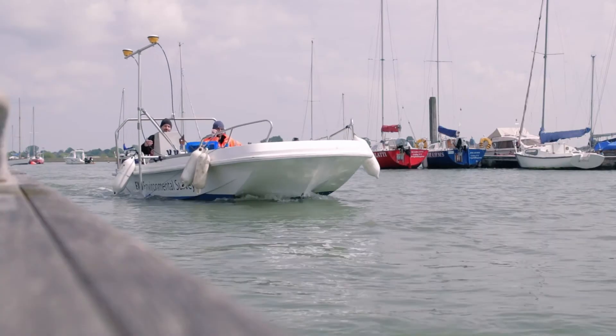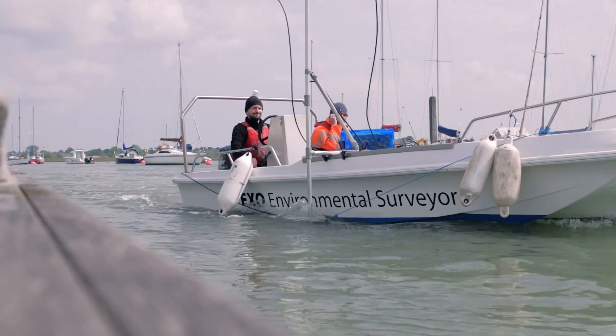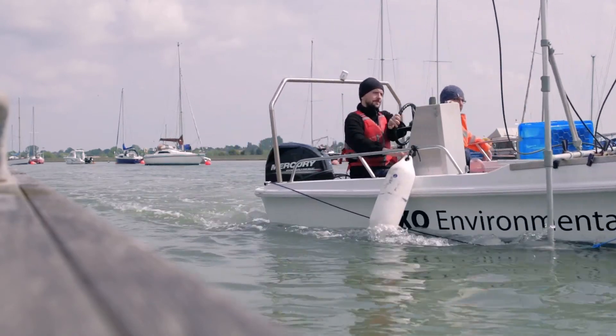To summarize, bathymetry is a really essential tool to understand how deep any water body is, and thanks to modern technology we can look at the very deepest parts of the ocean up to the intertidal and small ponds or rivers.